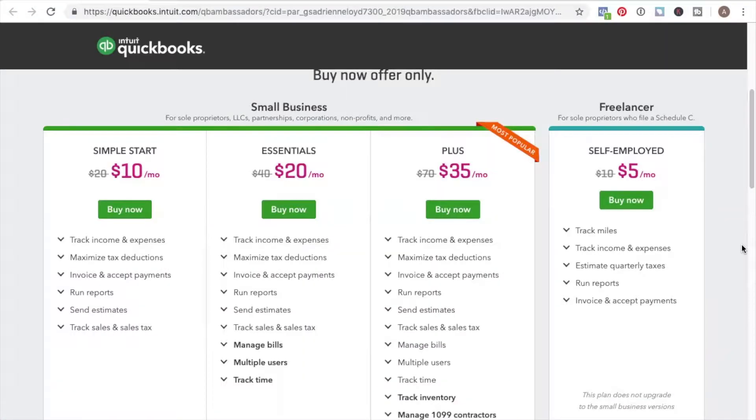For most people, the freelancer version is really all you're going to need. If you're a sole proprietor — running a network marketing business, affiliate marketing, selling online training, or coaching — all you really need is the freelancer version, which is at a 50% off price. It's only $5 a month and it can really make your life a lot easier.